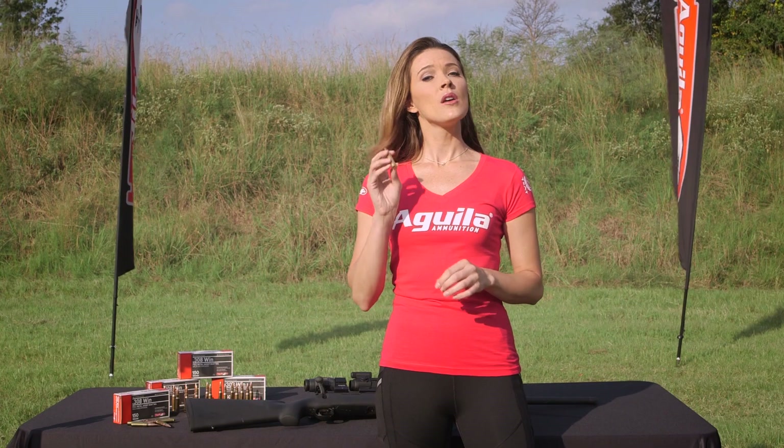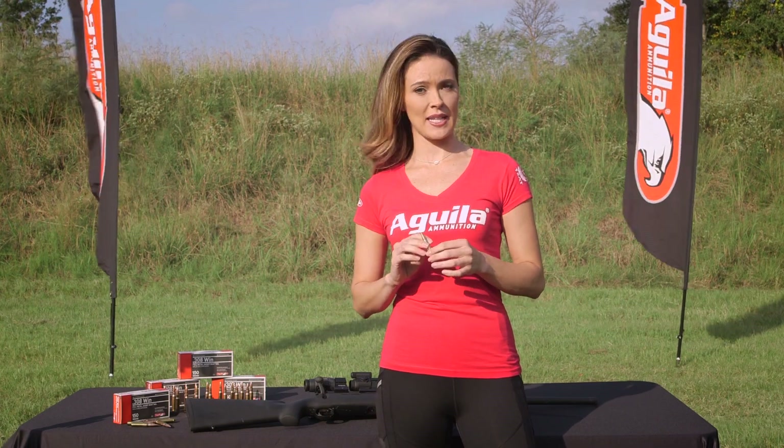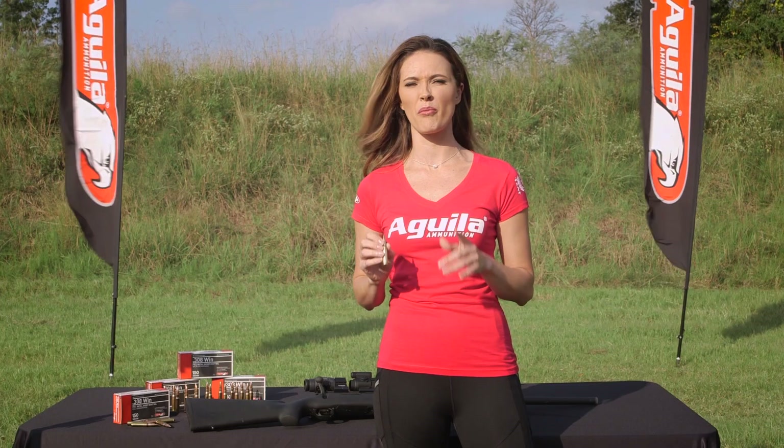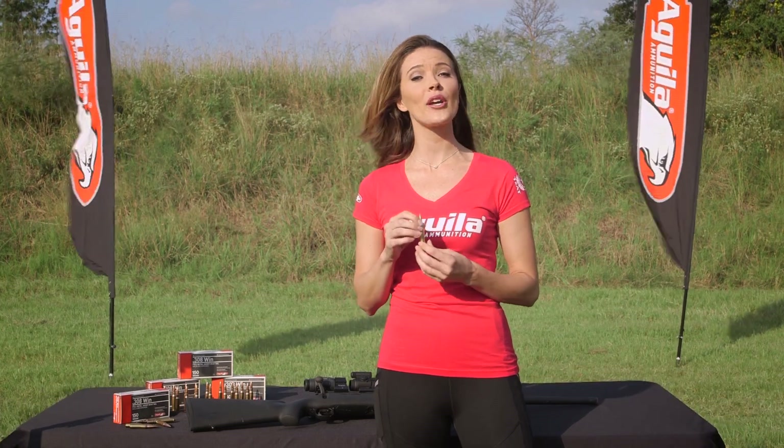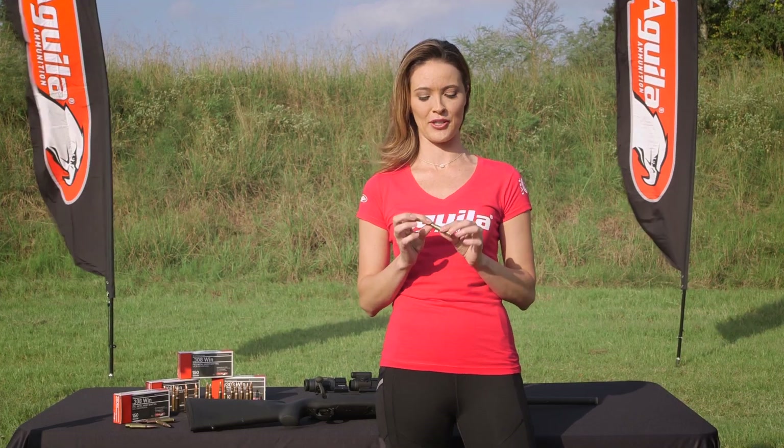Aguila's 308 round meets or exceeds SAAMI and CIP standards. It's a high quality round that cycles flawlessly with remarkable consistency in both velocity and accuracy. You can aim with confidence with Aguila's 308WIN. It's a favorite with target shooters, military snipers, and law enforcement sharpshooters.